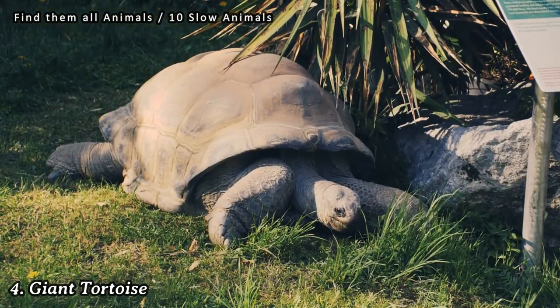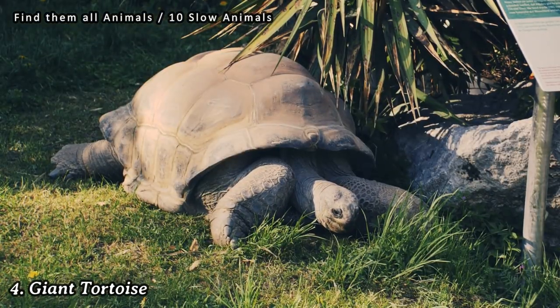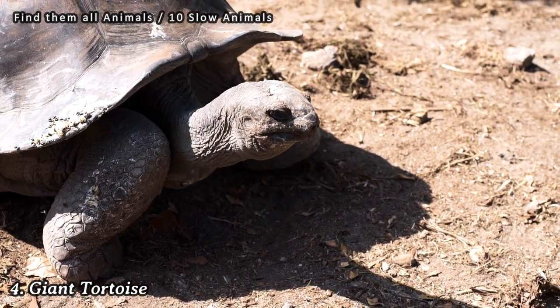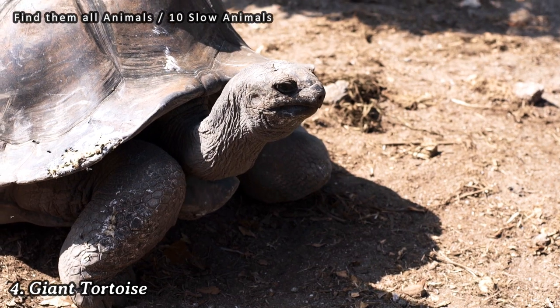Number 4: Giant Tortoise. Giant tortoises are known for their slow and lumbering gait. They have a large, heavy shell and move at a leisurely pace, spending most of their time grazing on vegetation.